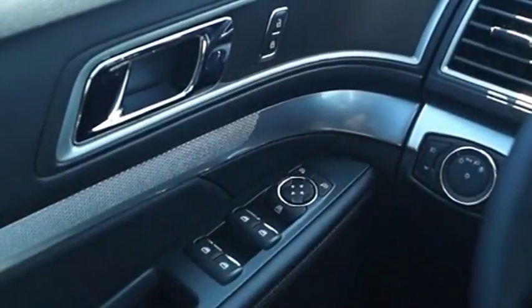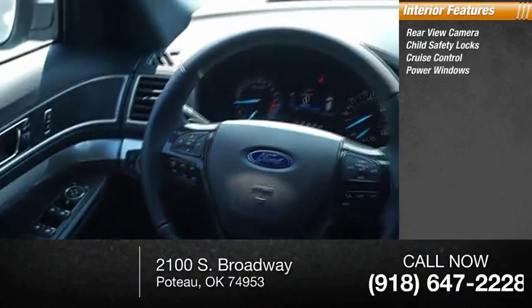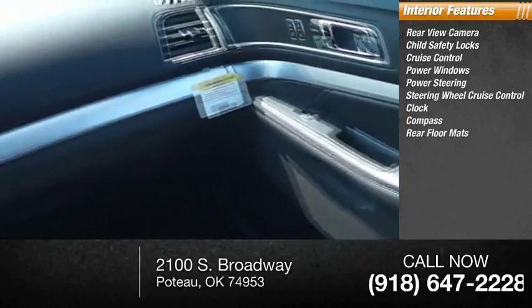Inside you'll find rear view camera, child safety locks, cruise control, power windows, power steering, steering wheel cruise control, clock, compass, rear floor mats.